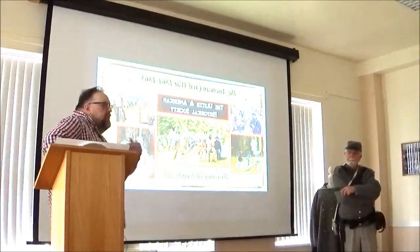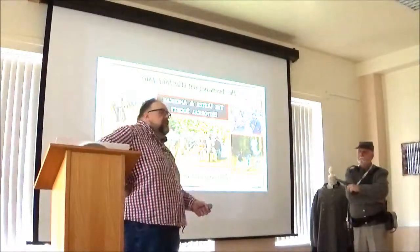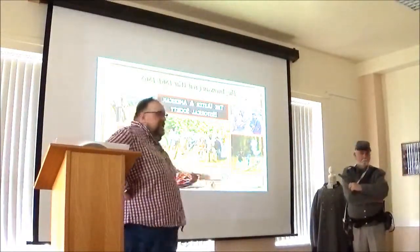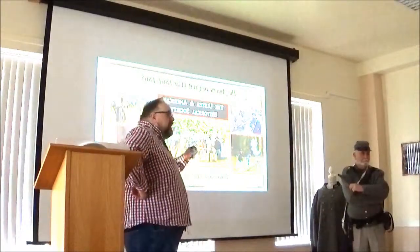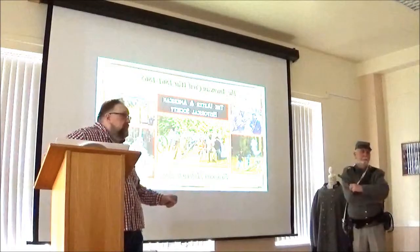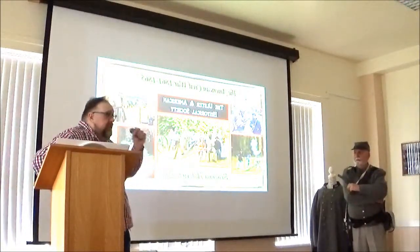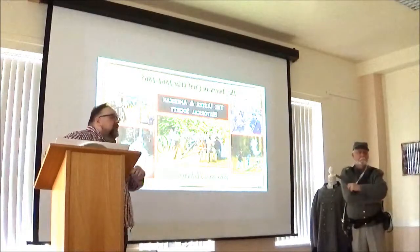Somebody wrote one time that the way he told the difference between a private and an officer in the Confederate Army was by the amount of holes they had in the seat of their pants. By the end of the war, many soldiers were fighting barefoot — they had no shoes. In fact, Gettysburg — there's a theory that it was fought over shoes.